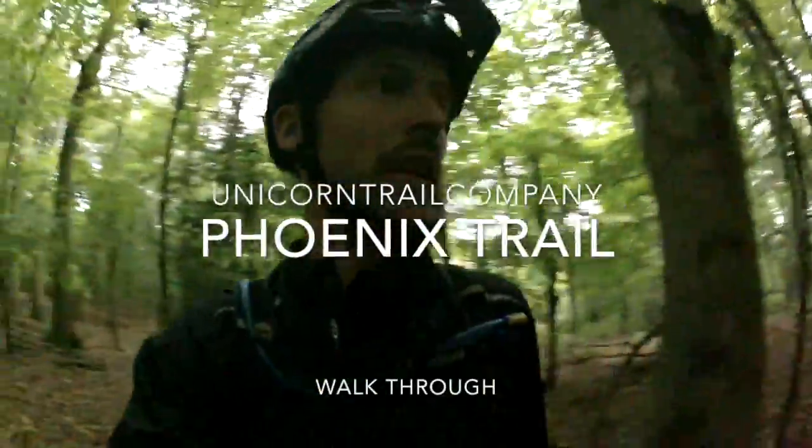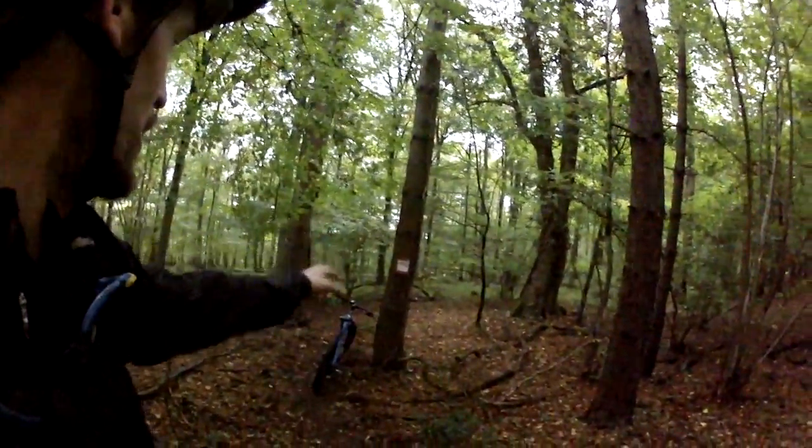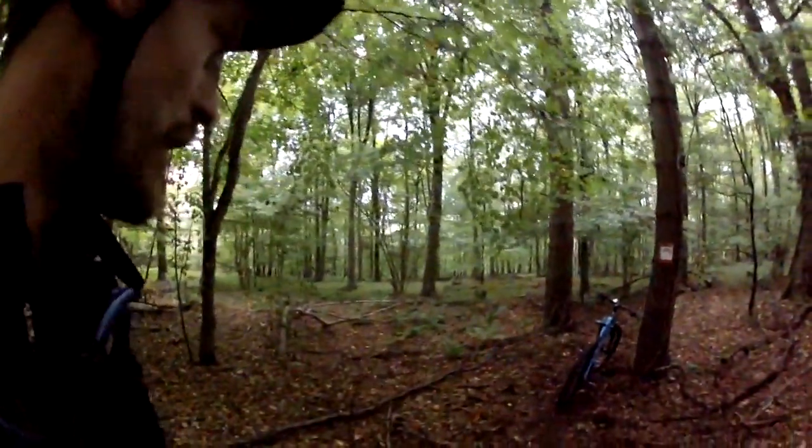Hi folks, we're just opening up the entrance to the new Phoenix Trail that we've been building. If you know this little bit of single track, I call it the Wiggly Woo bit. I've put a little sign on that just for a couple of weeks or so — and don't start complaining about the plastic on it, I'll take it down.